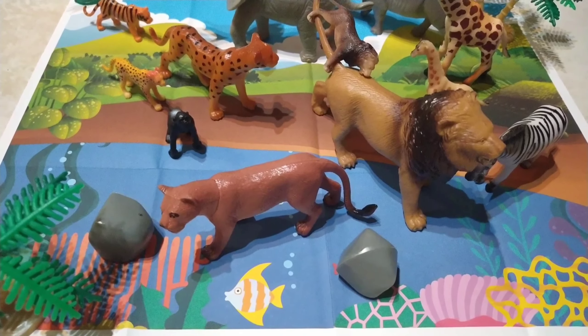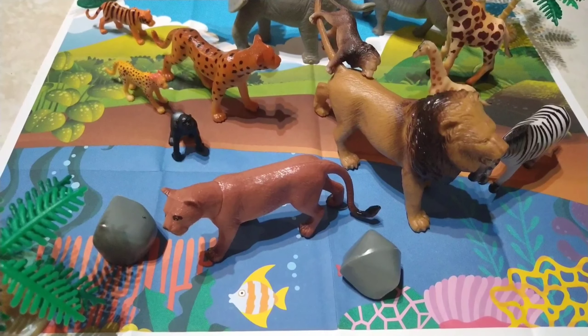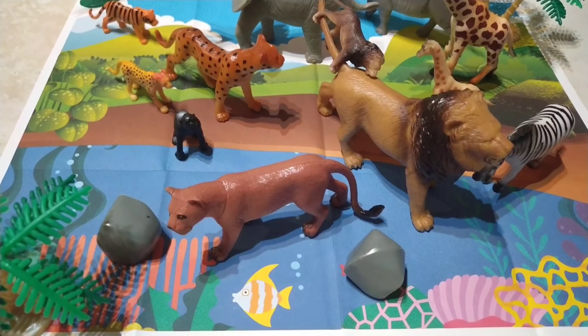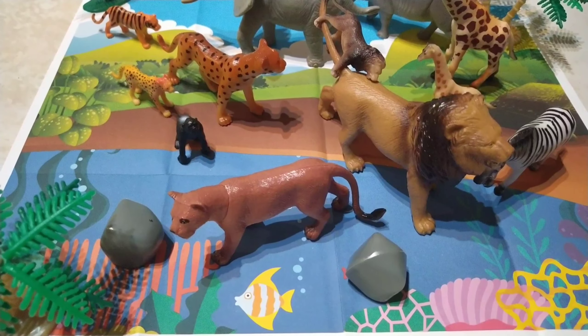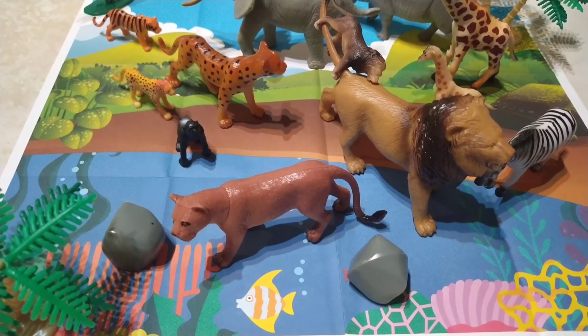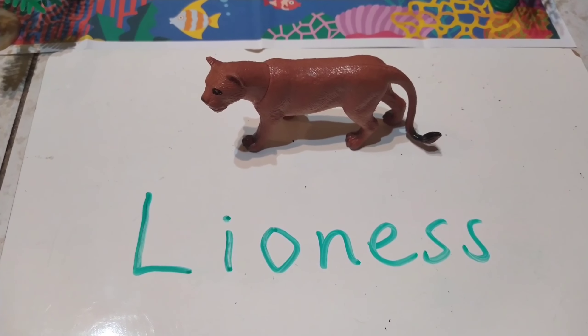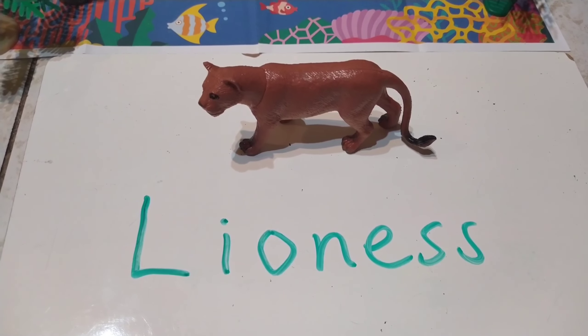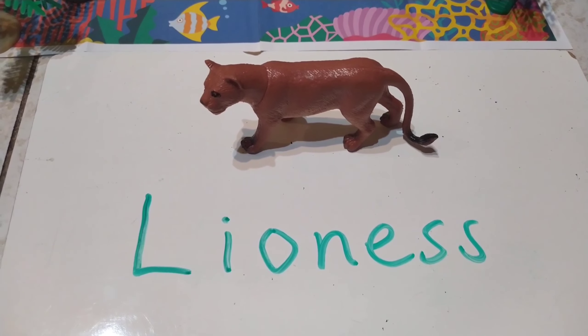Now, do you know what this animal is called? I really like this animal. Yes, if you said it's a lioness — it's a female lion. The spelling for lioness is L-I-O-N-E-S-S. Lioness.